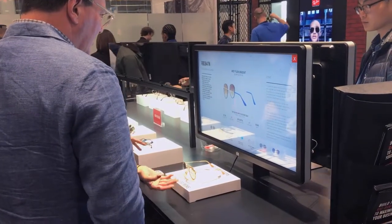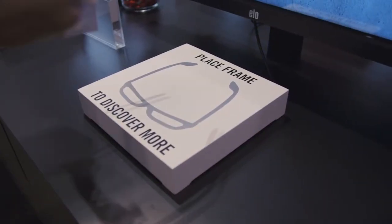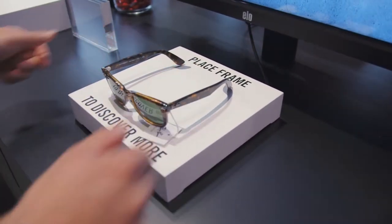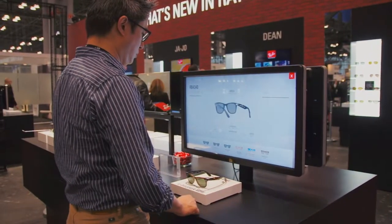Equipped with RFID technology and touchscreen displays, the Smart Table allowed visitors to place any of Ray-Ban's stunning new glasses onto the table and see product information for that pair of glasses magically appear on screen.